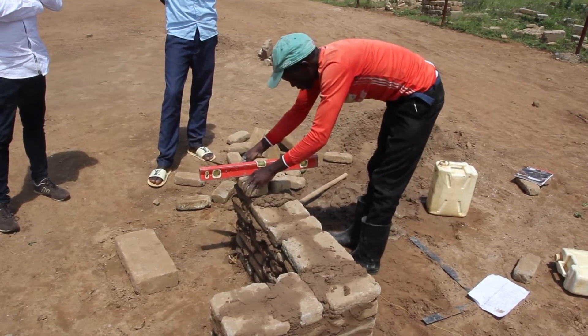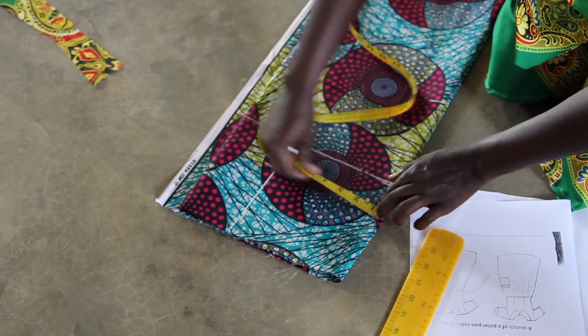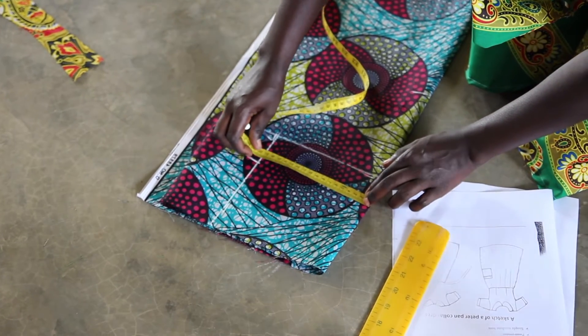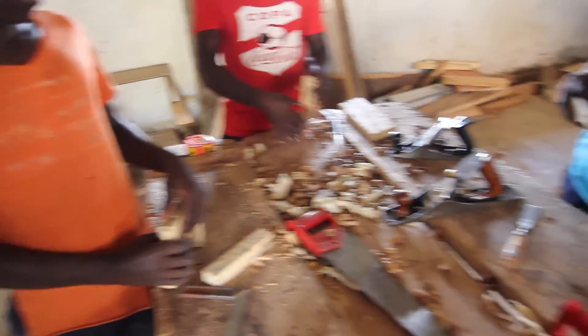We currently offer three courses: BCP, which is brickwork and concrete practice; tailoring, where children learn to make traditional dresses using traditional weaves; and carpentry. These are the standard vocational skills that are needed in the community right now.